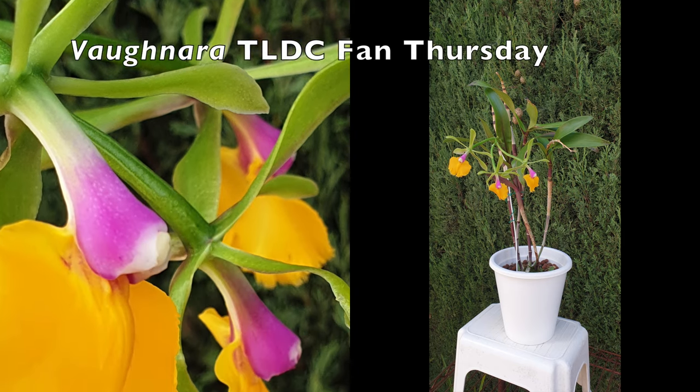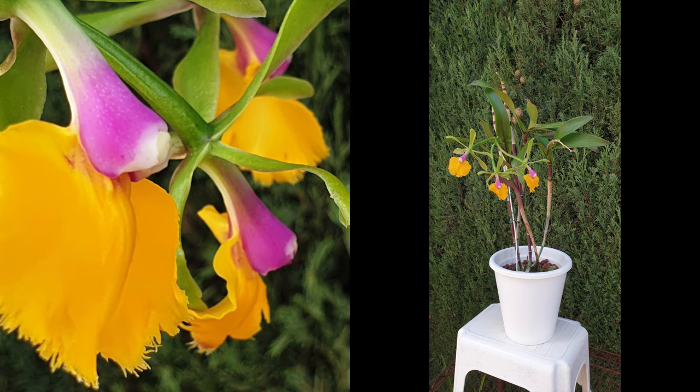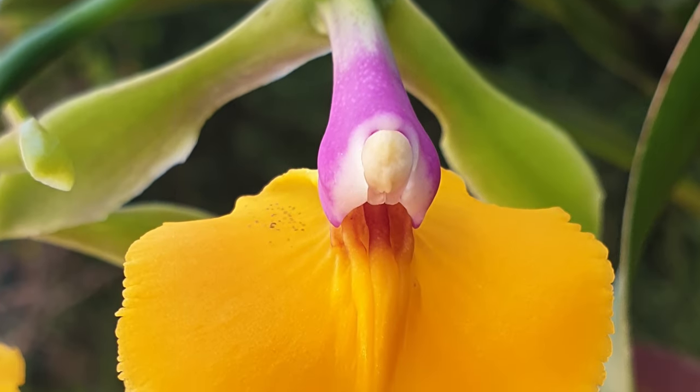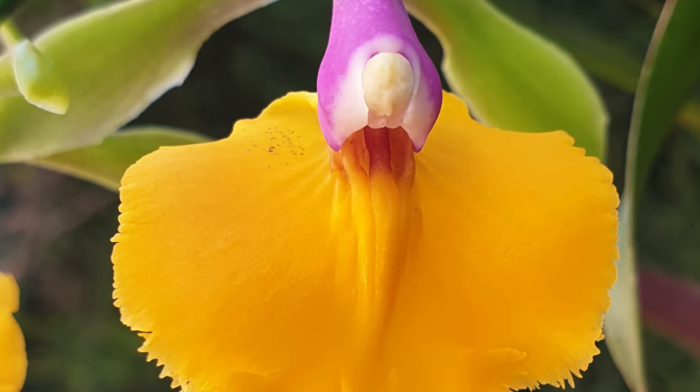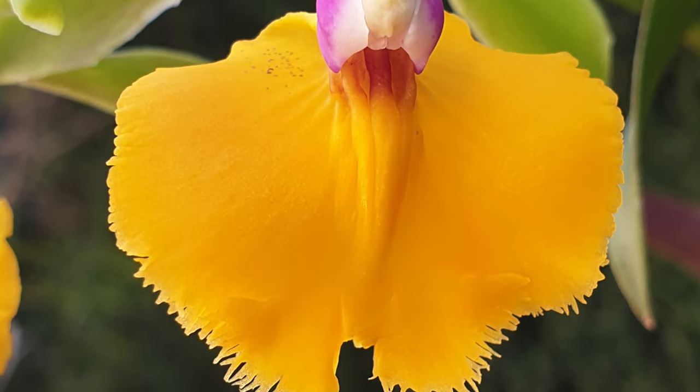Because I love this color combination so much, my Vonara TLDC Fan Thursday — yes, very similar orchid. I like this combination so much, even though it's not the same orchid. If you didn't see them back to back, you would think, wait, we just saw that one. Nope, this is a different one, but this color combination is just mind-blowingly inspiring and uplifting.